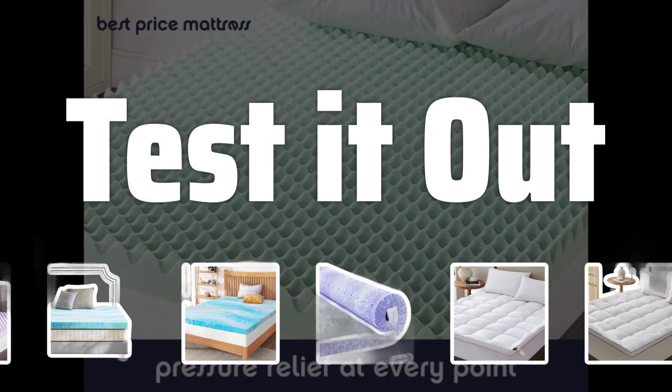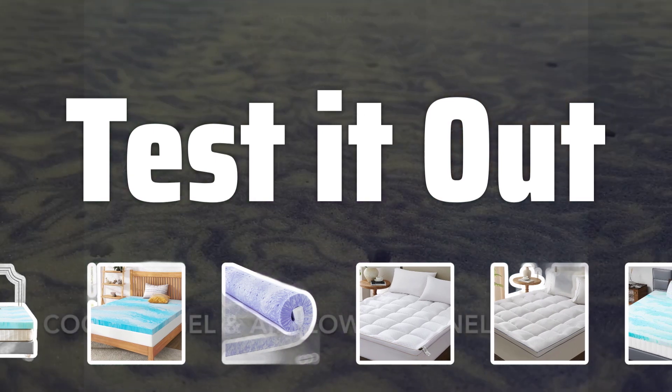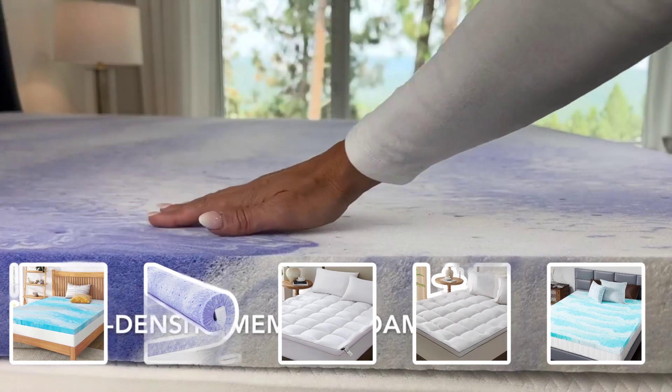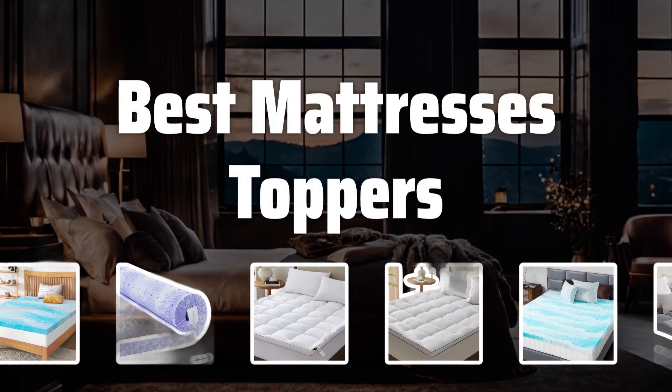Test It Out: Always test out a mattress topper before making a purchase. Spend a few minutes lying on it in person, or look for a retailer with a good return or exchange policy if buying online. Now let's take a look at the best mattress toppers we choose for you.